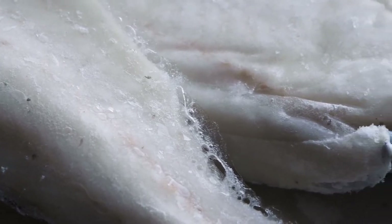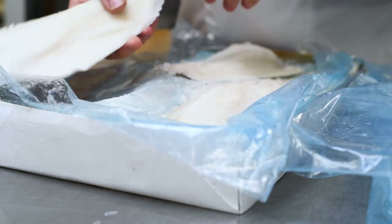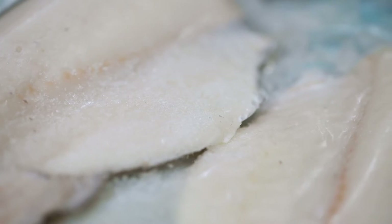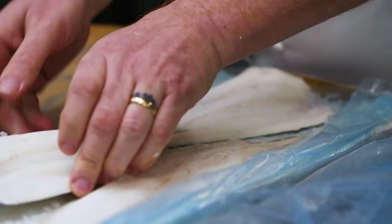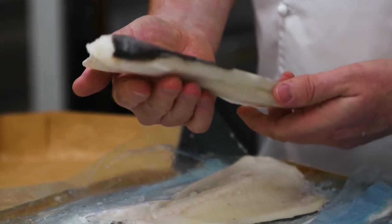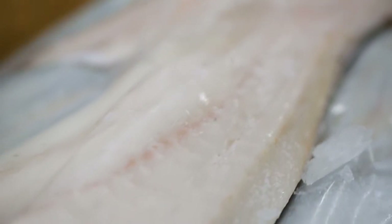What we've got here is fantastic frozen-at-sea fish. As a chef we know that frozen food gets a bad rep, but frozen food done correctly is absolutely fantastic. This cod and haddock is caught in the pristine waters of Norway. The fish is caught and within an hour it's prepared, boxed and frozen down. So this could be six months in my freezer but it is only one hour old. You can't get fresher than that.